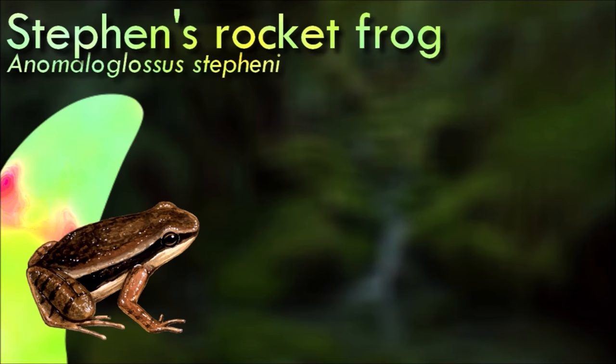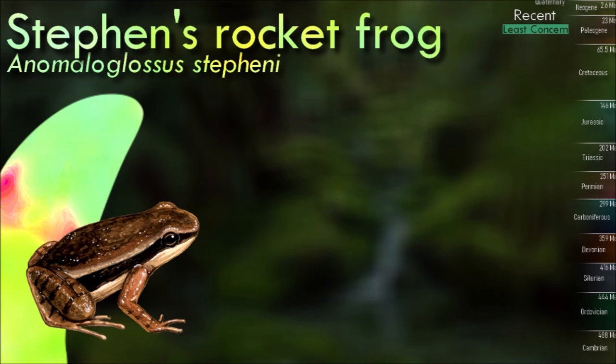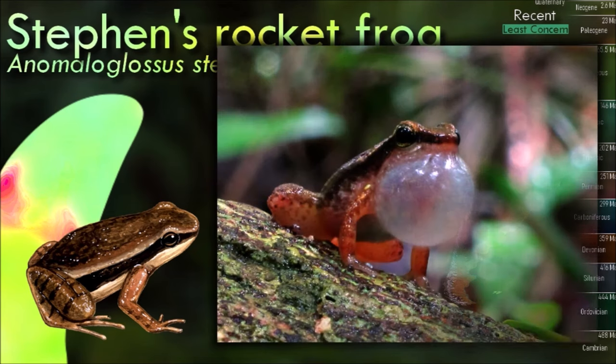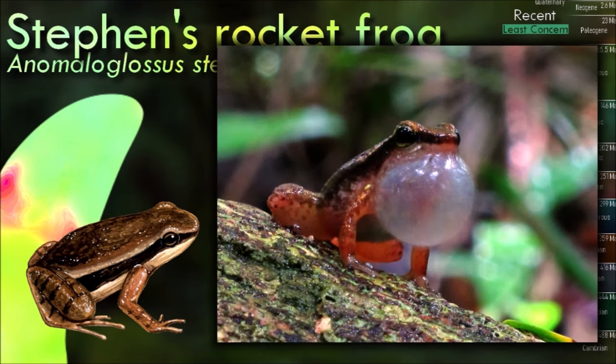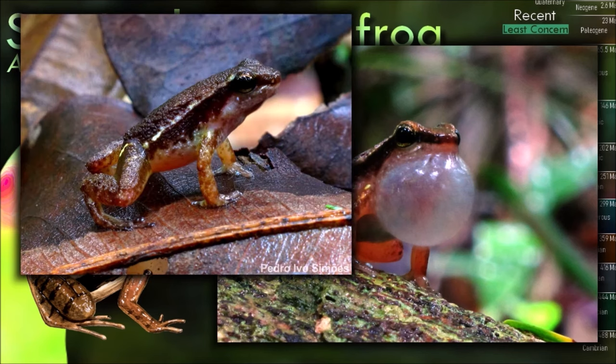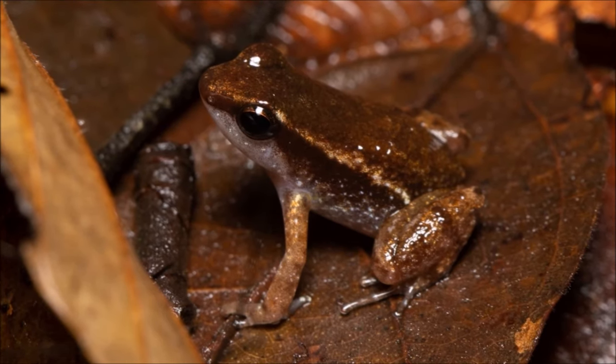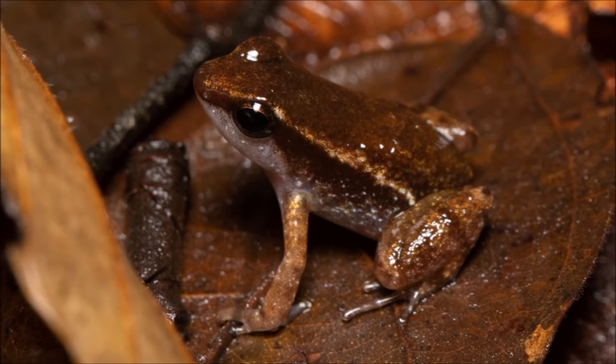Stephen's rocket frog is a diurnal, terrestrial species spending its life in forest litter, where it forages on invertebrates such as termites, beetles, and flies. Breeding takes place in the rainy season; the male finds a suitable location and calls to attract a female. The nesting site is a boat-shaped, curled-up fallen leaf with another above acting as a roof. The female lays three to six eggs with gelatinous capsules inside the hollow leaf and remains at the nest for about an hour.